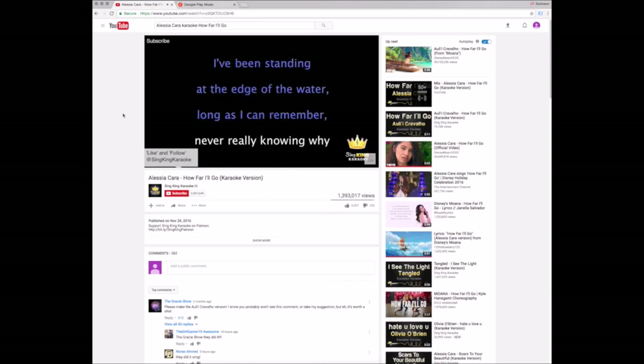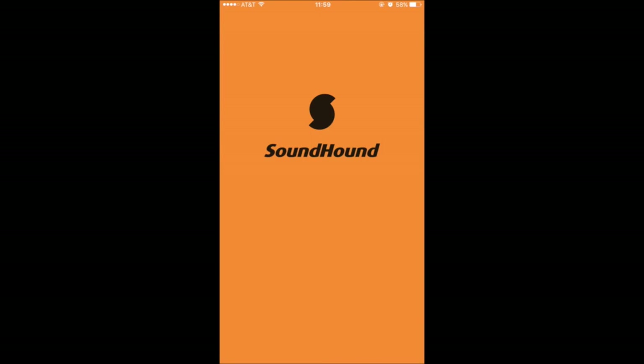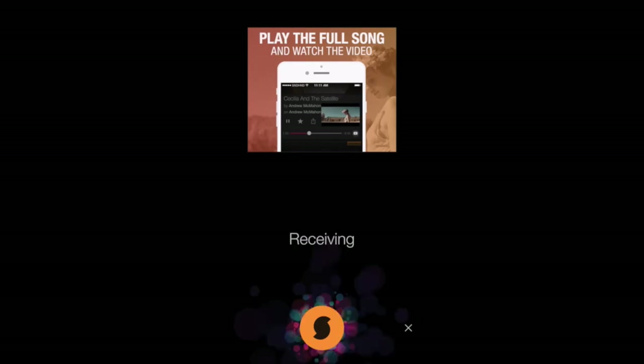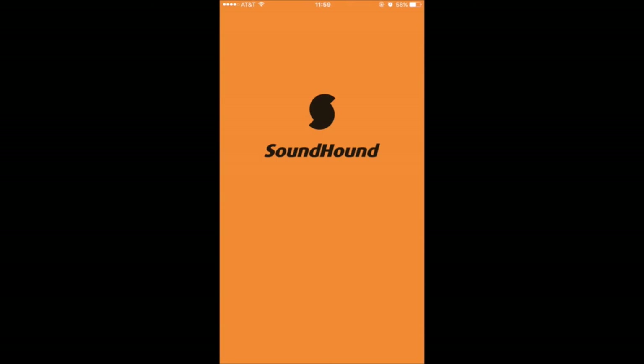If your students have access to smartphones running on iOS or Android systems, an even easier way to access lyrics is by using the free app SoundHound. This app identifies songs and pulls up the lyrics for you. All you have to do is bring up the app, tap on the icon, hold it up to the speaker playing the song you want the lyrics to, and the app will bring up information about the song. You can bring up the full lyrics and follow along with the song. The biggest advantage with SoundHound is that you don't necessarily need to know the name of the song or the artist in order to pull up the lyrics, unlike the demonstration shown above.